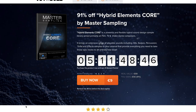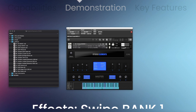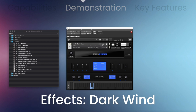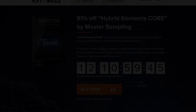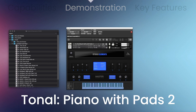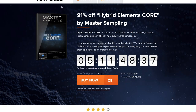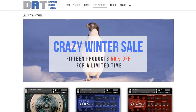VST Buzz has a couple dollar deals you might want to know about: 91% off Hybrid Elements Core, a collection of hits, swipes, percussion, and effects. This library normally sells for 99 euros, grab it now for 9 euros. Also, VST Buzz Type B by AudioThings on a deep discount — modeled from a famous vintage Exciter. Normally sells for 59 euros, grab it now for 15. Dream Audio Tools' crazy winter sale is still going on.